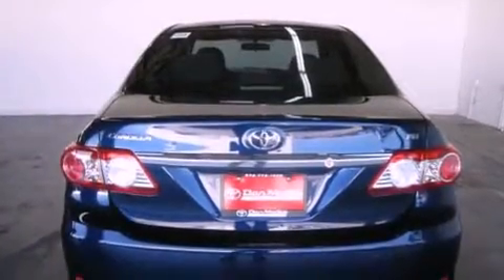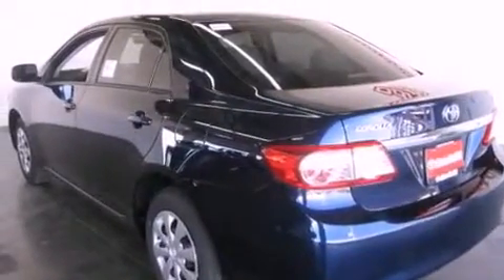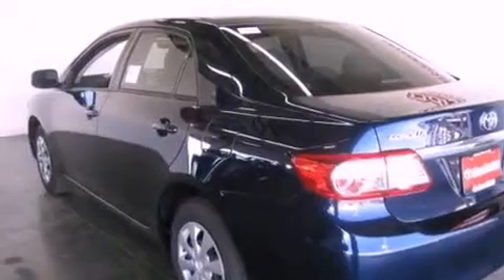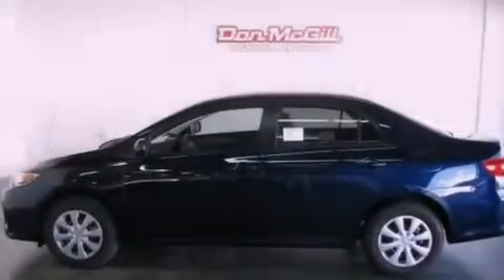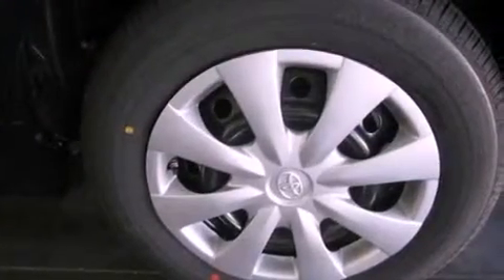Features include air conditioning, cruise control, heated side view mirrors, a CD player, traction control, side curtain airbags, rear seat child-proof door locks, a keyless entry system, and a vehicle anti-theft system.